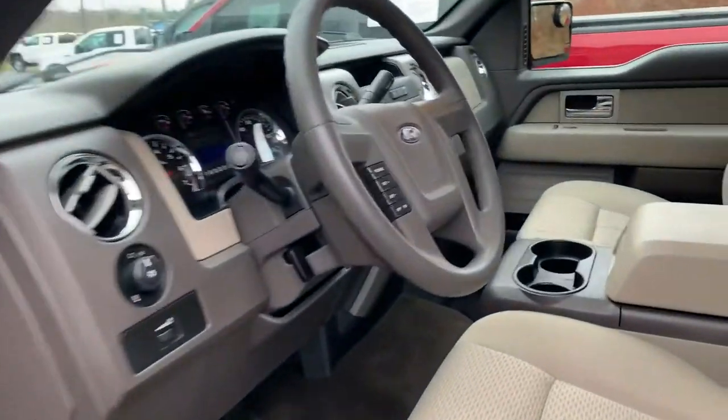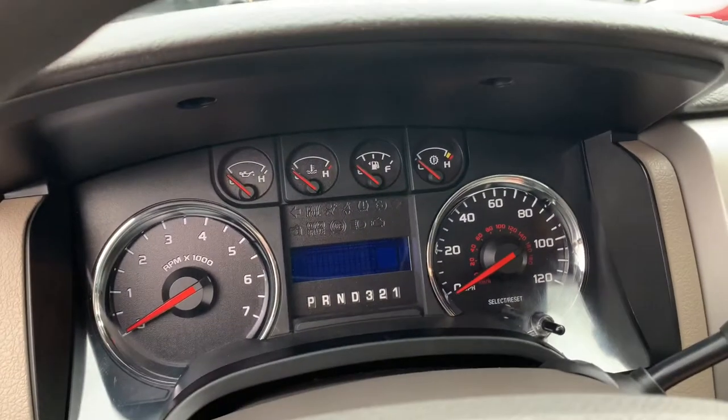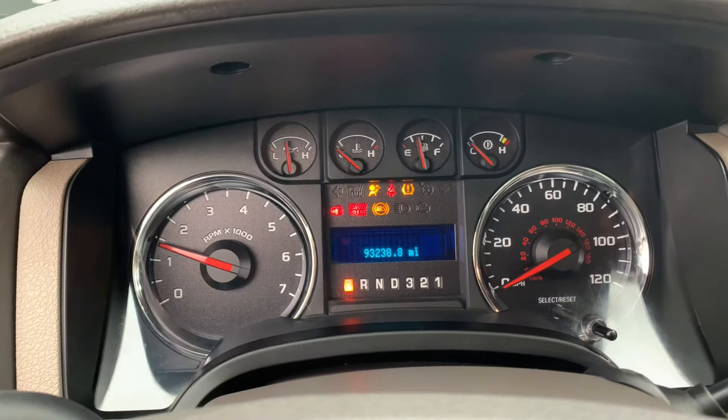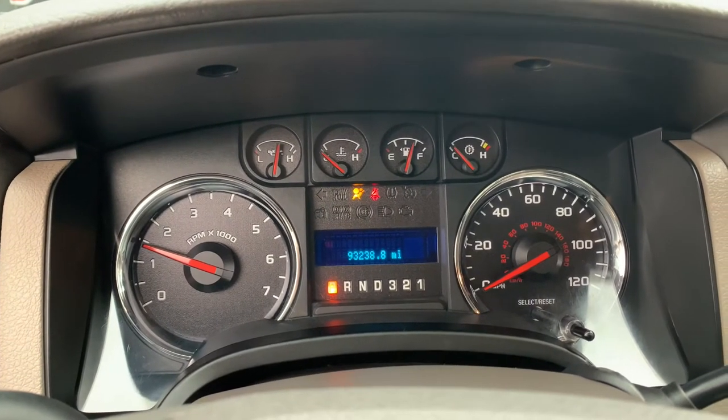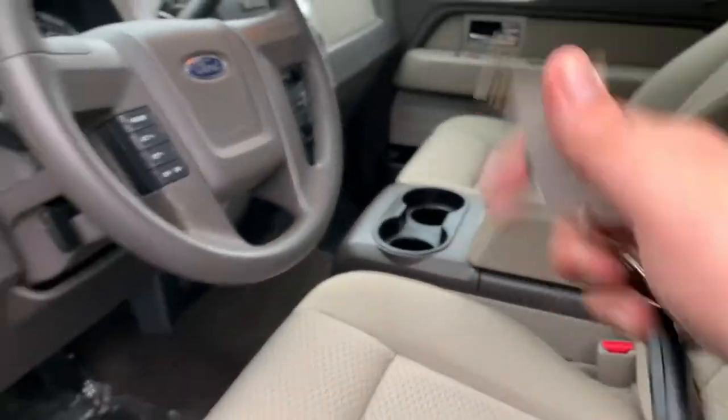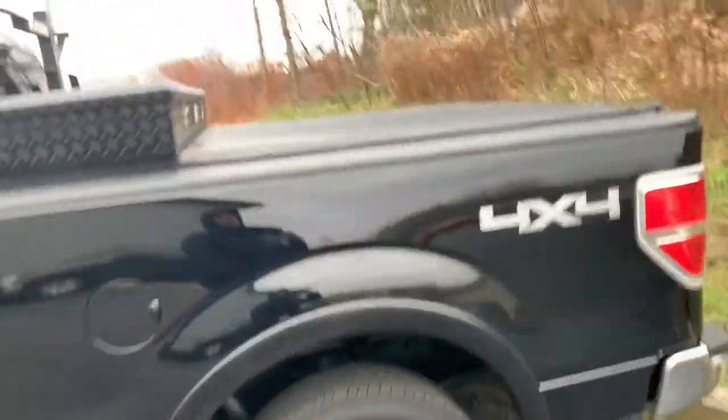$15,995. 93,000 miles. Center console. Trailer tow package. Auxiliary input. Two sets of keys, two remotes. Manifolds are quiet — no manifold sounds. Tow haul mode. Automatic headlamps. Power chair. This is so cool.